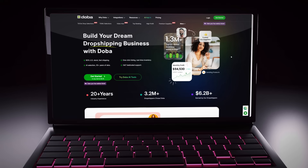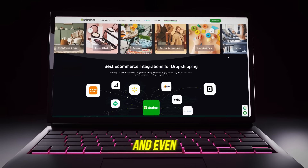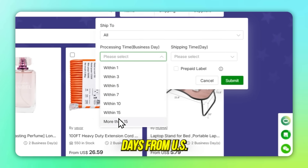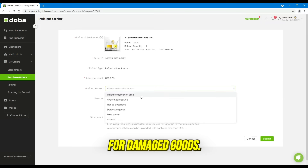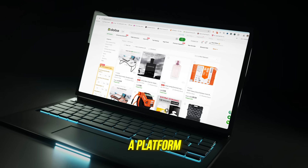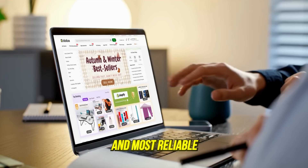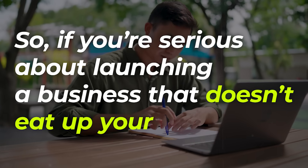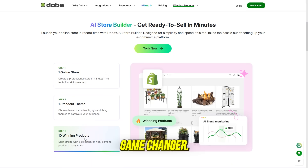Why do people trust Dooba? Dooba isn't just for beginners — it's trusted by entrepreneurs, influencers, and even celebrities. Shipping takes 2-5 business days from US warehouses. There's a 30-day refund policy and prepaid returns for damaged goods. You get access to over a million products without ever touching inventory, and it's a platform that's been around for over 20 years, making it one of the oldest and most reliable in the industry. So if you're serious about launching a business that doesn't eat up your time, money, or energy, Dooba's AI-powered dropshipping tools are an absolute game-changer.